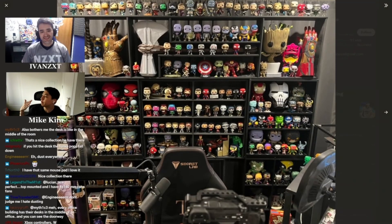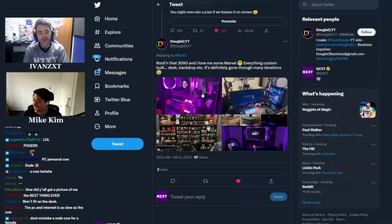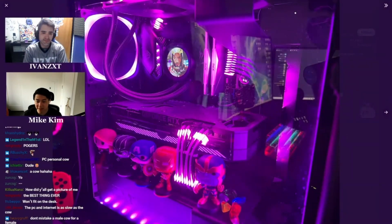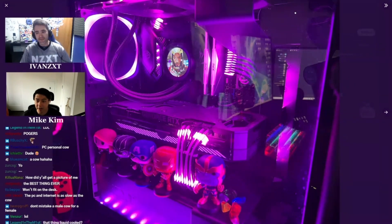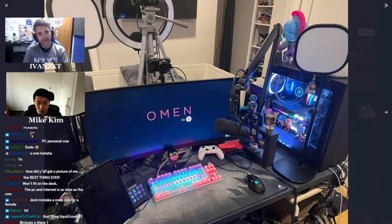I can tell they put their heart and soul into it. There are very few people in this world that know what they like, know what they love, and are passionate about that. Let's go on to the actual one that I love — rocking that 3090. I love me some Marvel. Everything is custom built — desk, backdrop, everything is custom. Obviously a big Marvel person. He even has the infinity stones right here, and it looks like an Iron Man GIF with a Kraken on it.